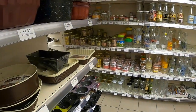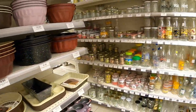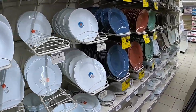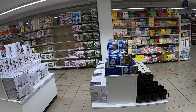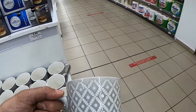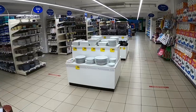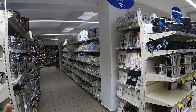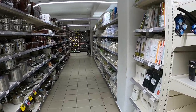They've got baking trays, bundt tins, plates - pretty much everything. Some special offers on mugs at 3.75€. There are lots and lots of homeware: Pyrex dishes, plastic cups, pots and pans - they're all here, loads of stuff to choose from.